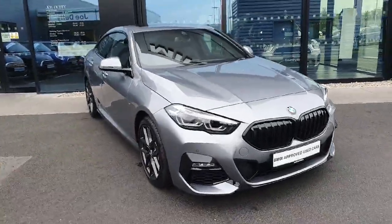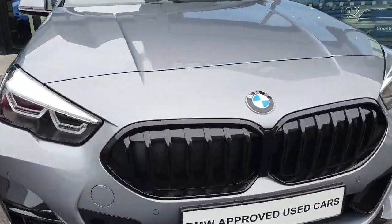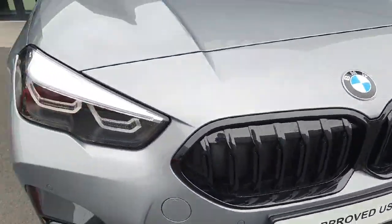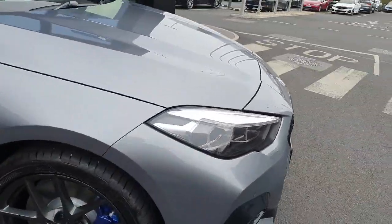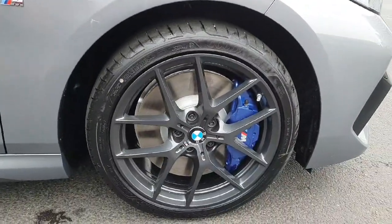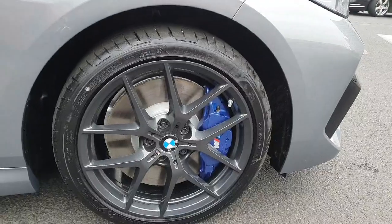The car is finished in this gorgeous metallic grey and let's start here on the front with those beautiful black grills. We also have LED headlights and fog lights as well. Here we have these beautiful 18-inch alloys with the blue calipers from the M package.